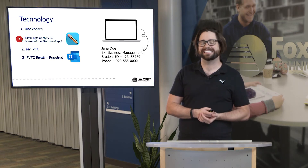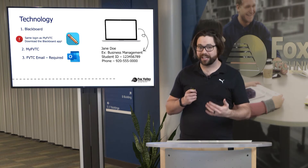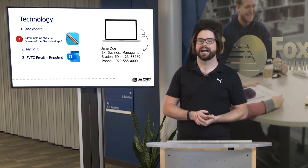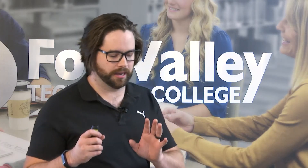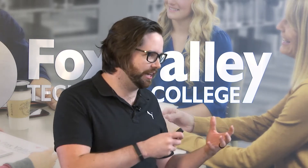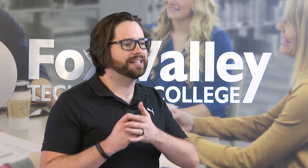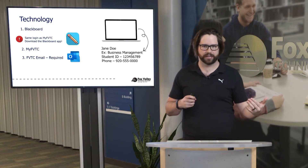We also have FVTC email, which is required. Checking your FVTC email on a consistent basis is definitely going to be critical. Make sure that as you're transitioning from applicant status all the way through registration and signing up for classes, you are setting up your FVTC email account and actively checking it.